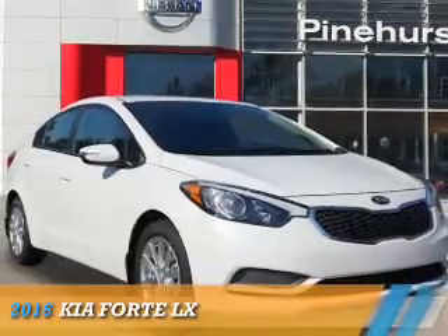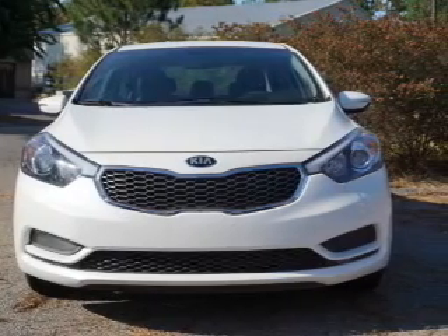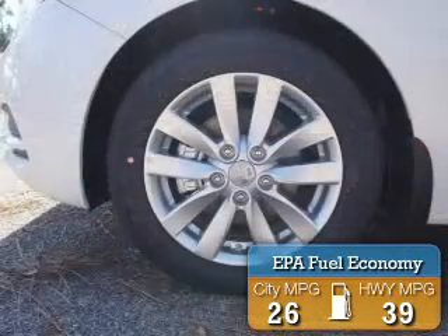Presenting the 2016 Kia Forte. It's powered by front-wheel drive, a 1.8-liter 4-cylinder engine, and an automatic transmission. Great fuel efficiency saves you money by requiring fewer trips to the gas station.